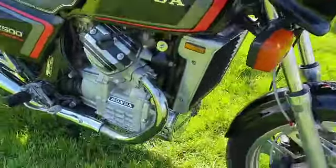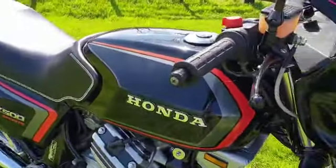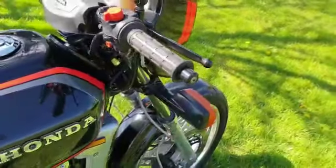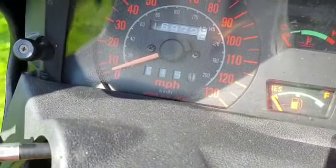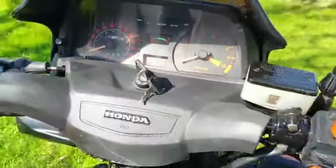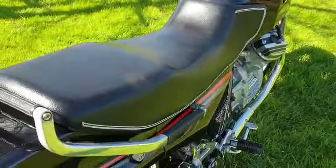Rides really well. Fully serviced, new fork seals — was just weeping a little bit, nothing major. Really low mileage, 16,972 miles on it. The seat's in really good condition.